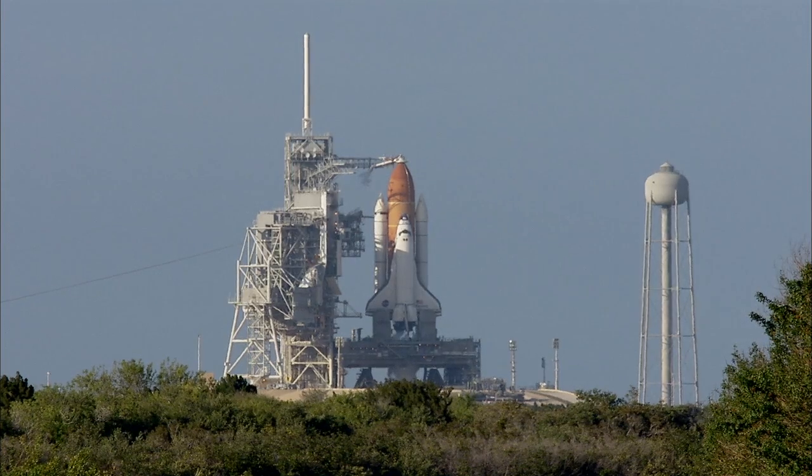I got verbal confirmation from the 45th wing commander, we are go, and we do not need SRO's go, so I would like you to proceed. Copy that. NTD, with that verification that the range will support today's launch, we need to press on.